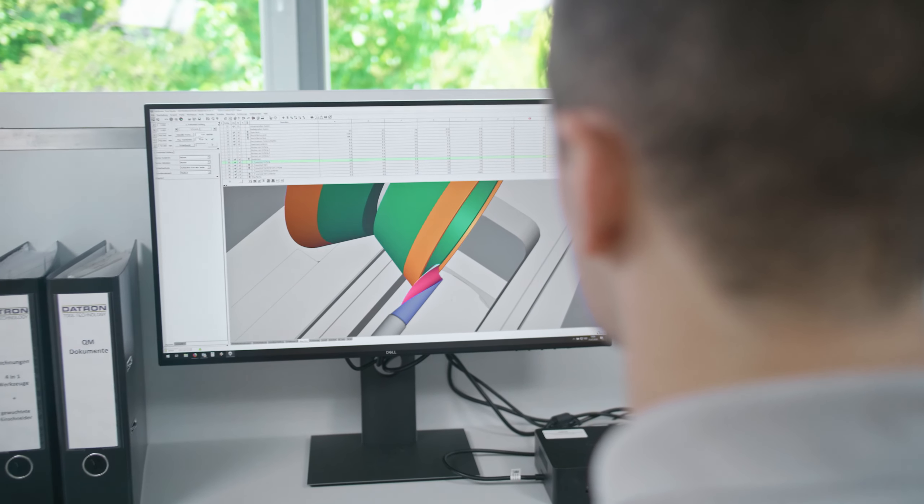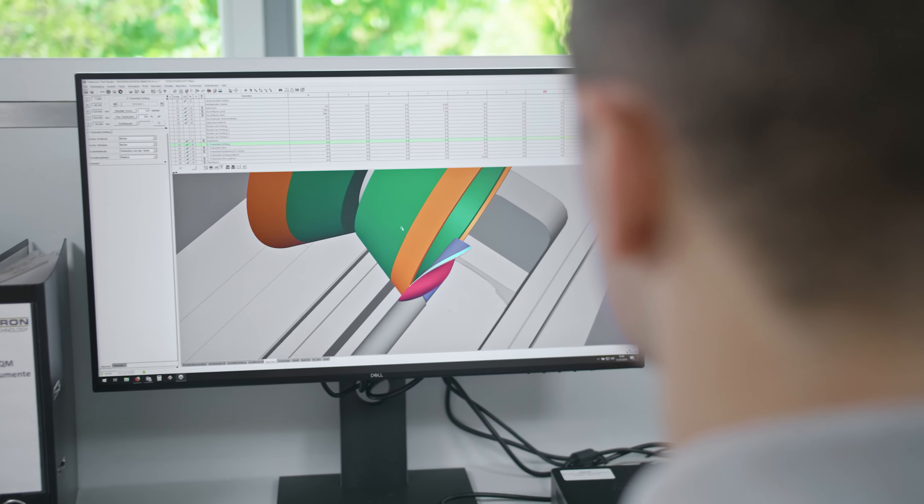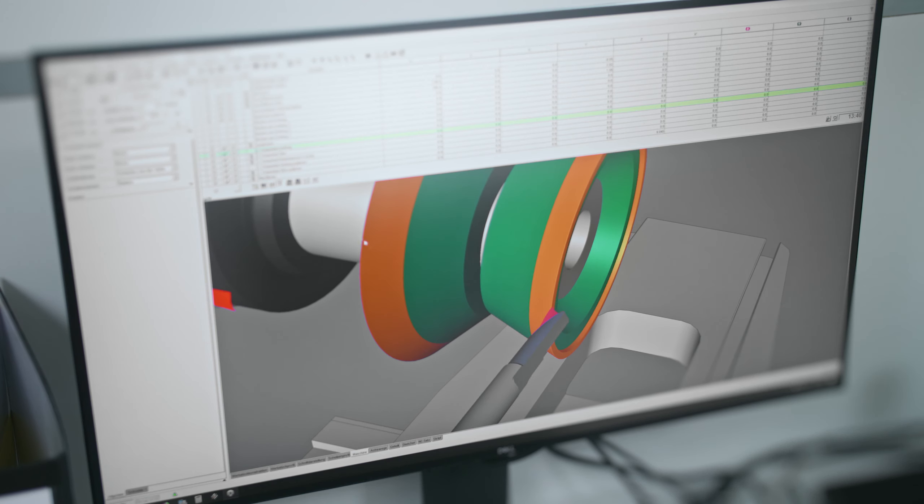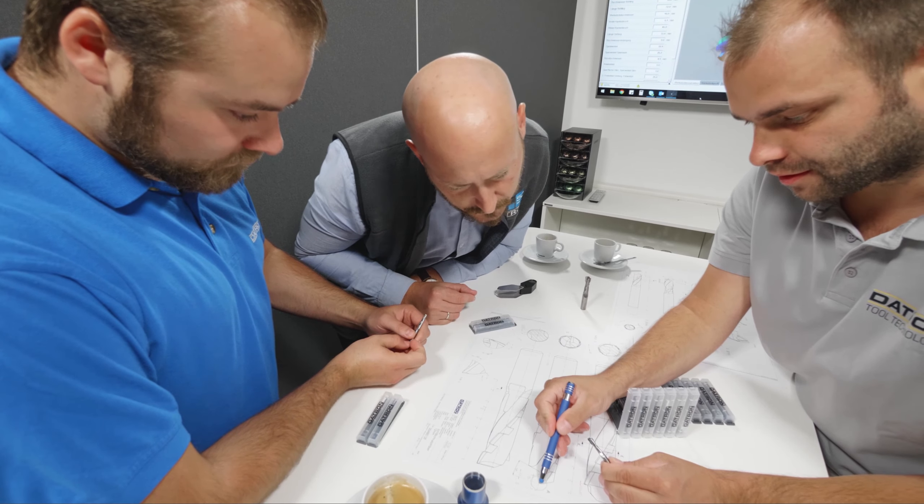From the idea for a product over its development and production up to testing, Détron bundles all competencies concerning our Détron high-speed milling tools.